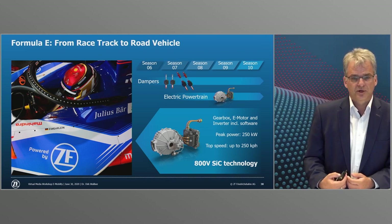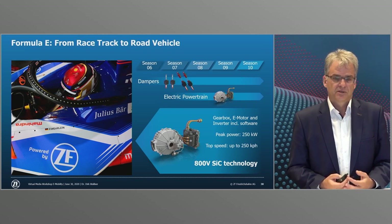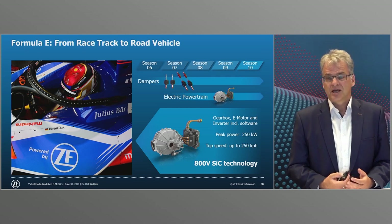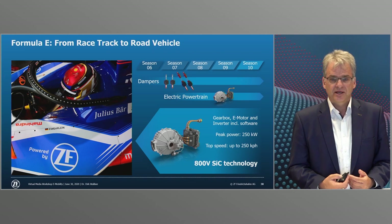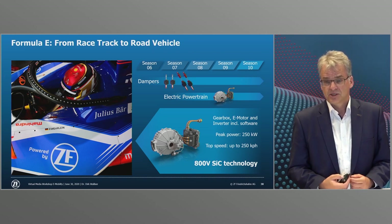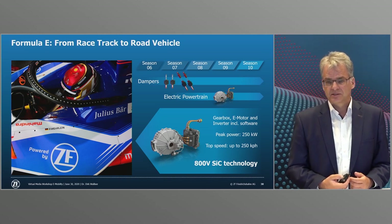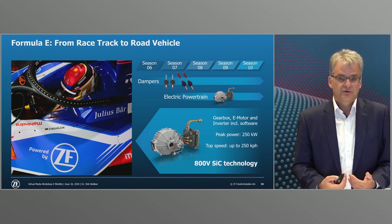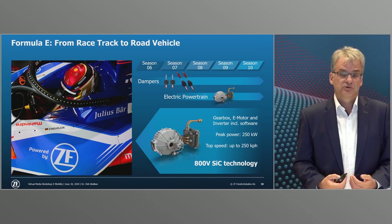Within the scope of cooperation with Mahindra, ZF is responsible for the development of the entire drive system. In the coming season, this holistic approach will enable even greater efficiency and power density at the same weight as well as improved recuperation. In power electronics we used silicon carbide as a semiconductor for the first time last season. Chipsets made of silicon carbide can be designed 10 times thinner than their silicon counterparts, resulting in lower internal resistance and increasing the efficiency of the inverter and drivetrain by up to seven percent.